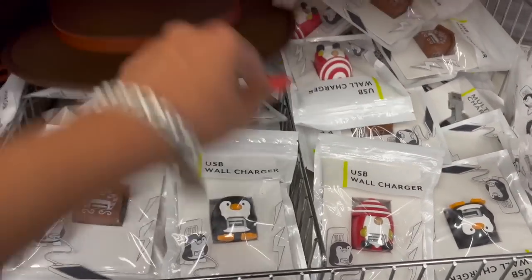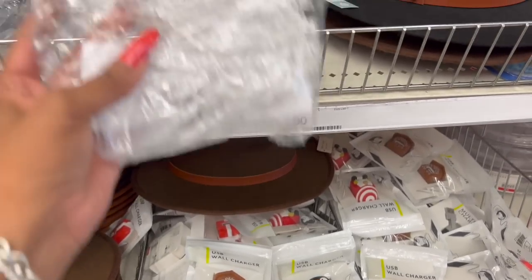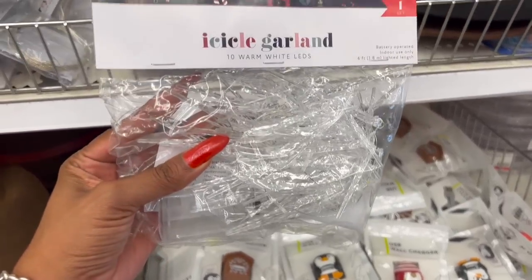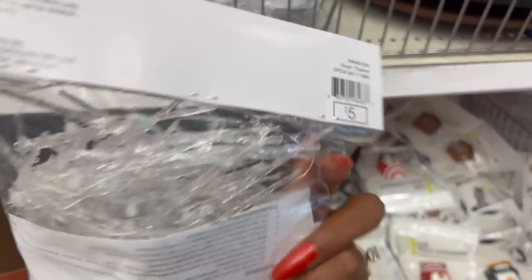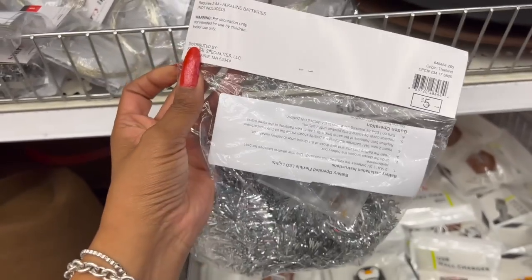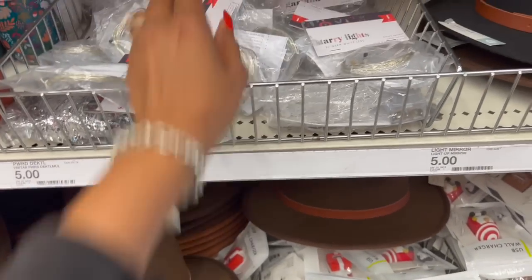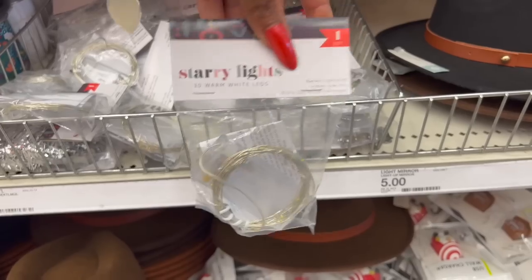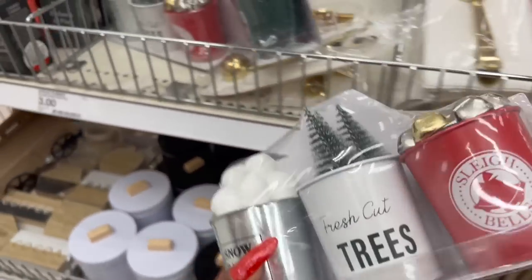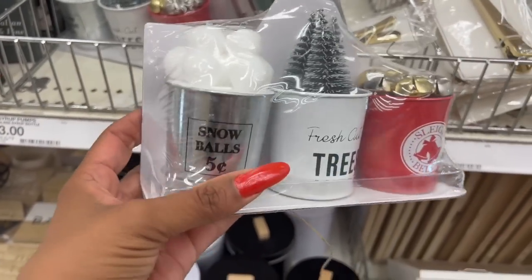They have the icicle garland for five dollars — it does light up. They also have the tinsel garland that lights up for five dollars, and the starry lights for five dollars as well.